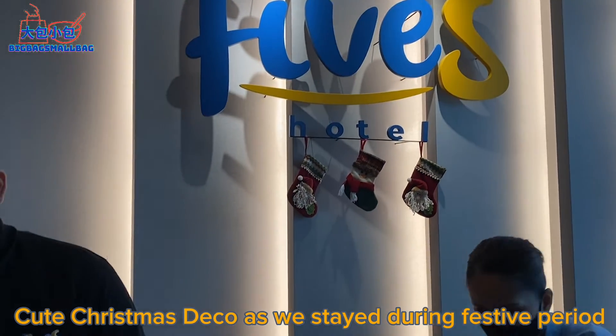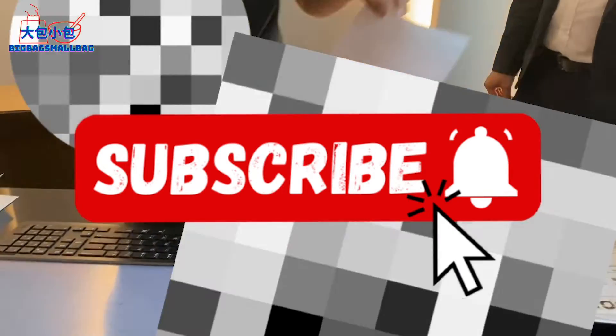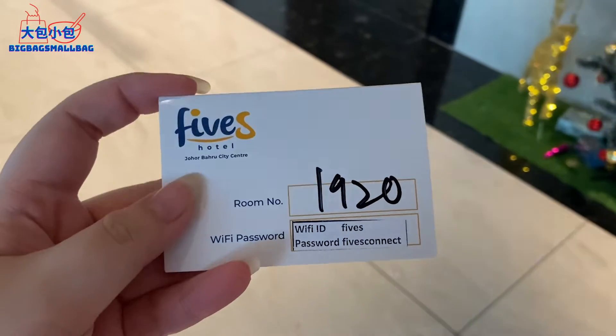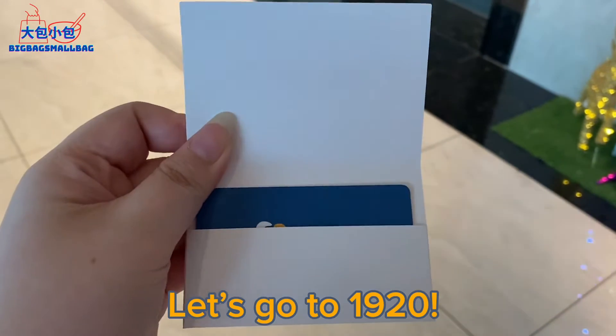We were staying during Christmas time, so there are Christmas decorations up. After all the paperwork and everything, they finally handed us the key. We're staying on the 19th floor — our room number is 1920.